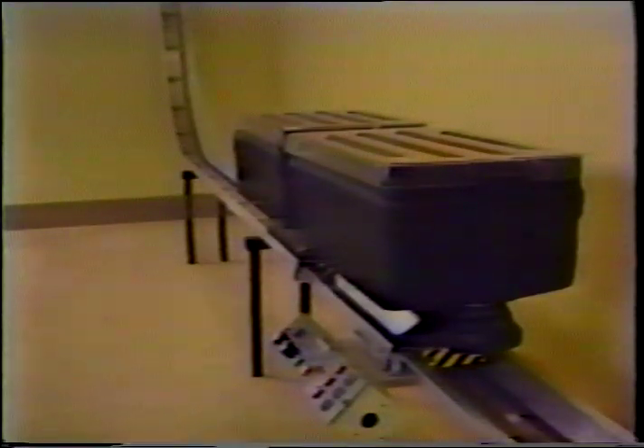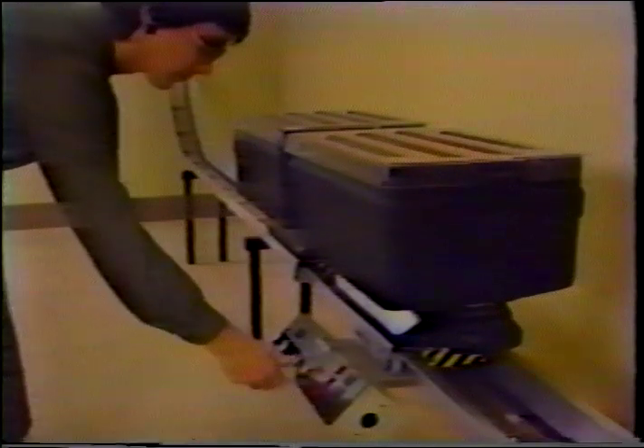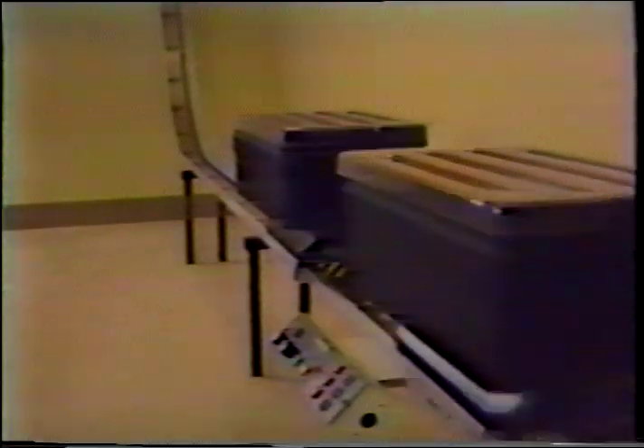The ETV system is easy to load and operate. Items to be sent are placed in a container, which is attached to the car. A bumper at each end of the car provides shock absorption when the car arrives at its destination station or encounters any obstacle, including other cars. Cars will stop along the track when making contact with almost any object; when the obstruction is removed, the car will continue.